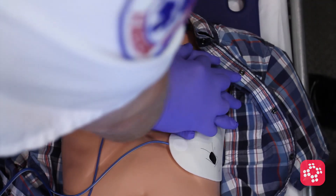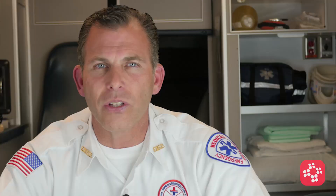Immediately after the first shock, the second rescuer takes over compressions. You should now switch to 30 to 2 with the CPR. The rescuer at the head should pay attention to the capnography and tidal CO2 reading.